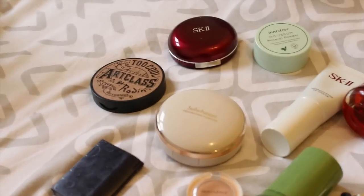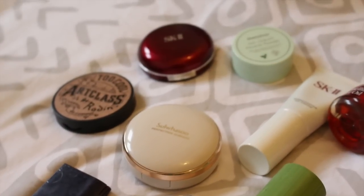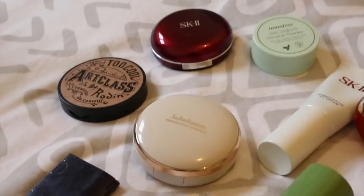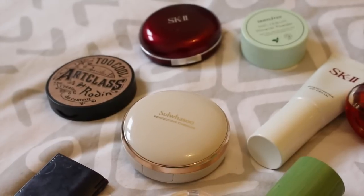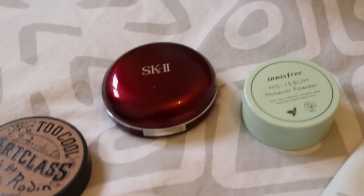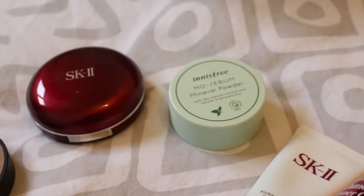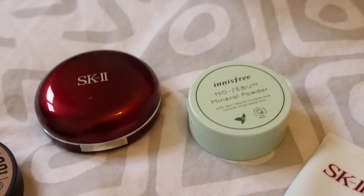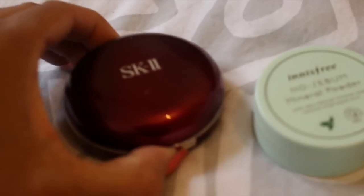We'll start with face products. We have cushion foundations here — why do you like these? You have SK2 and this other brand. It's more moisturizing, the cushion foundation. SK2 is more like a matte one. So if I want to go for the moisturizing one, I go with the cushion one. But they're both cushion, aren't they? No, one is not cushion — this one isn't?